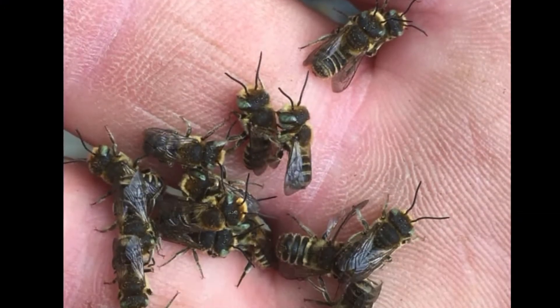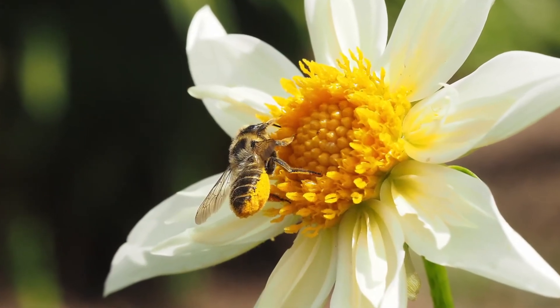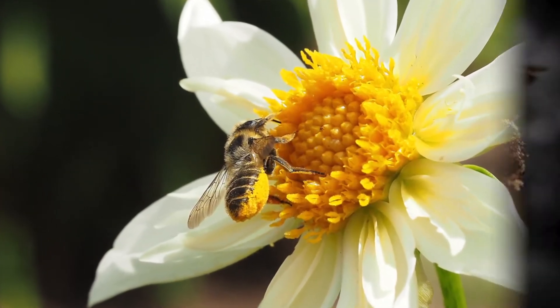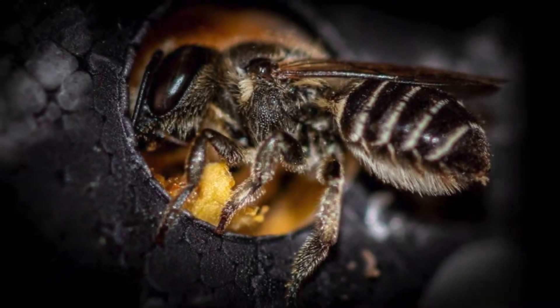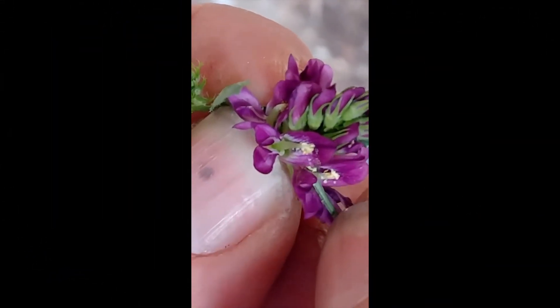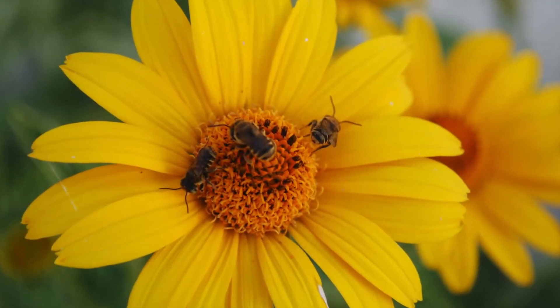Leafcutter bees are gentle, non-aggressive solitary bees which stay close to their home. They are also known as super pollinators, carrying dry pollen on their hairy underside and leaving some of this pollen on every flower they visit.